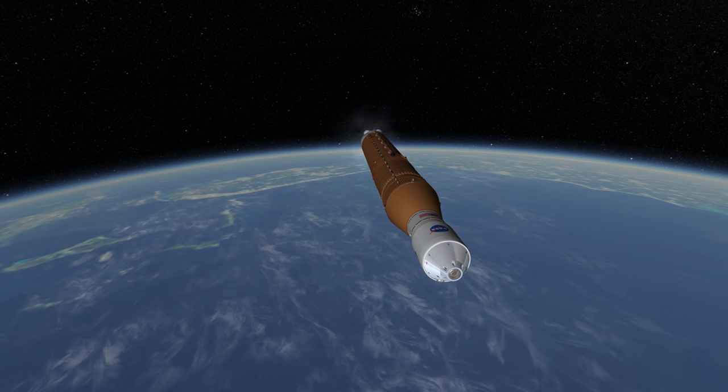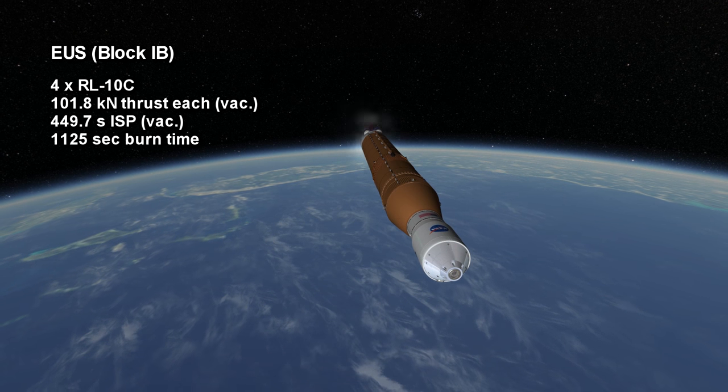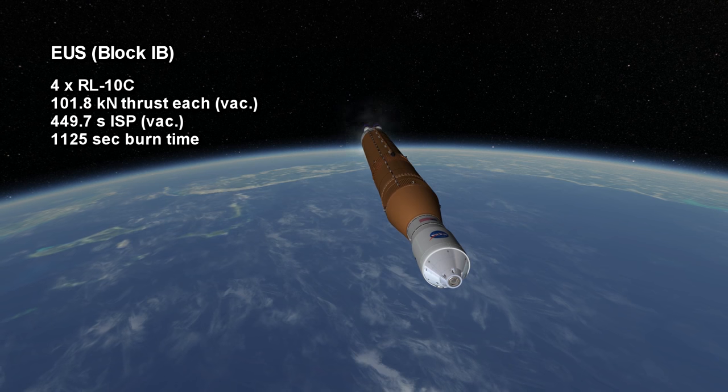Block 1B has the Exploration Upper Stage, or EUS, which has four RL-10Cs giving it extra capacity and a total thrust of around 400 kN.